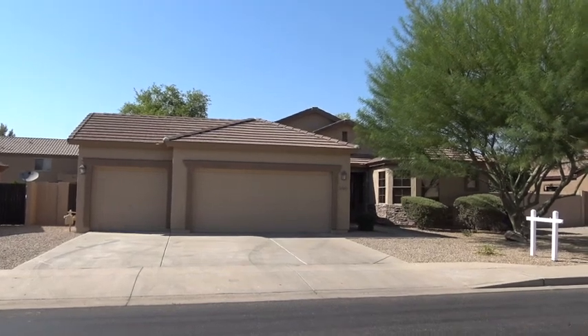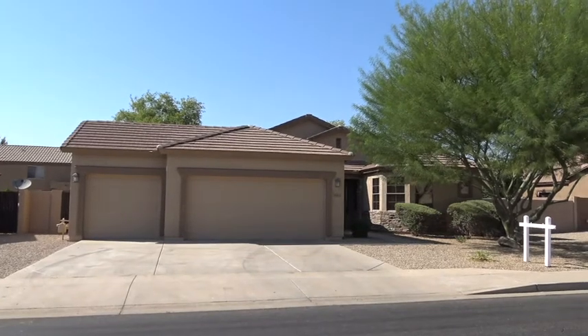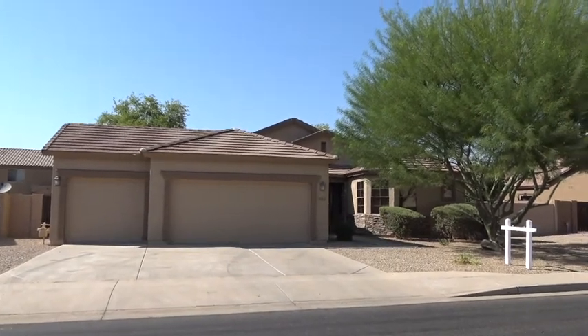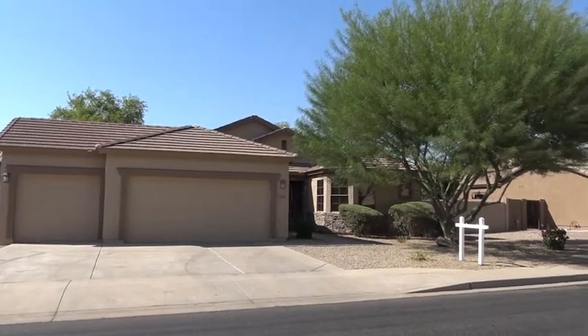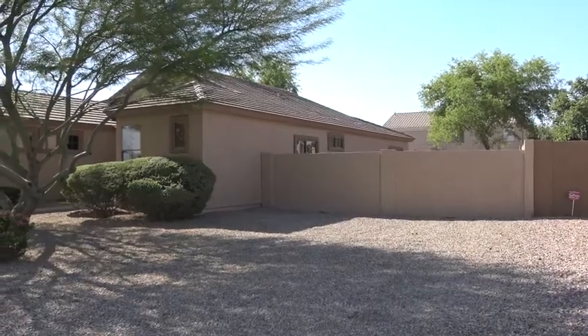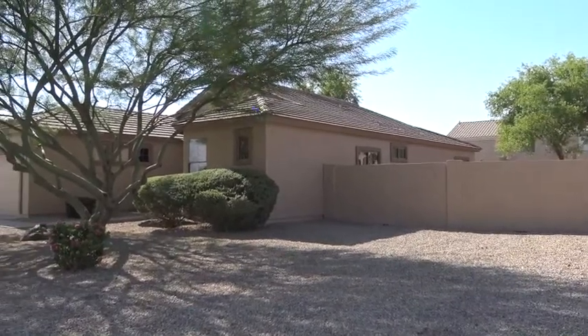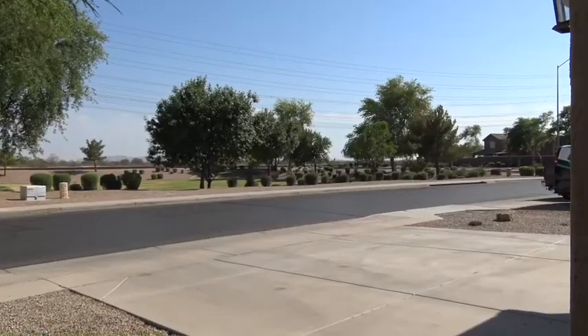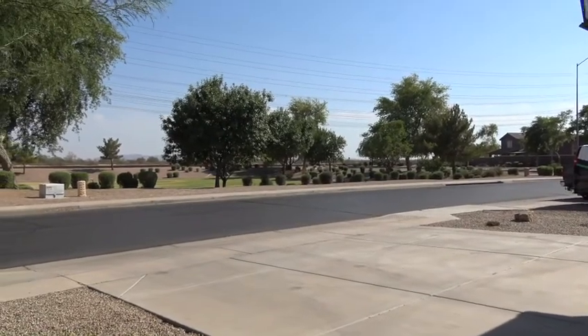So Ron and Cheryl, I'm standing in front of this house on Posada in Santa Rita Ranch in Mesa. Really a nice looking house from the street. The home has a very wide side yard — this is on the east side of the home. I'm standing on the walkway to the front of the home, and that's a park across the street.